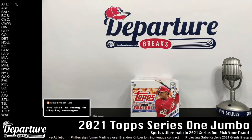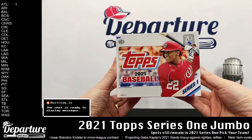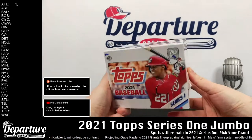All right, we're back. Good evening guys, had our nice little relaxing break there. It's time for our nightcap — one last jumbo box here: 2021 Topps Baseball Series One, one autograph and two relic cards in every jumbo box.